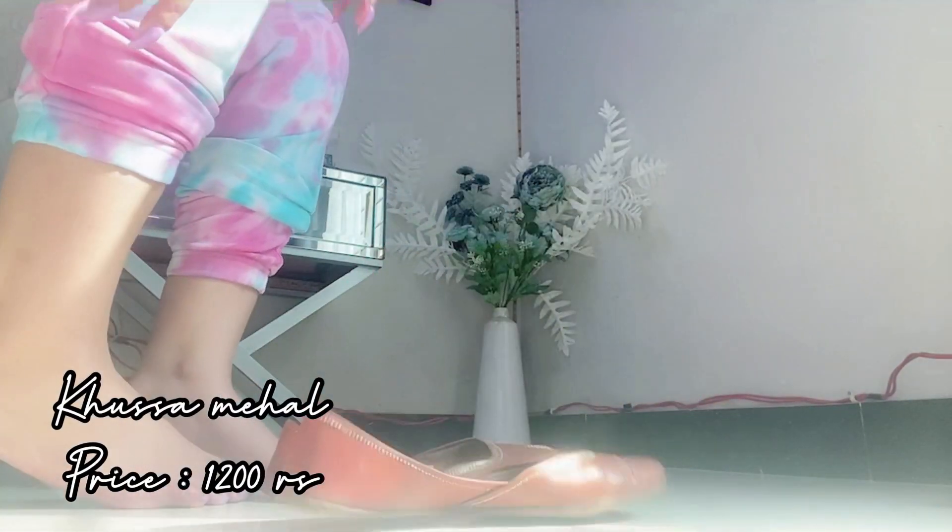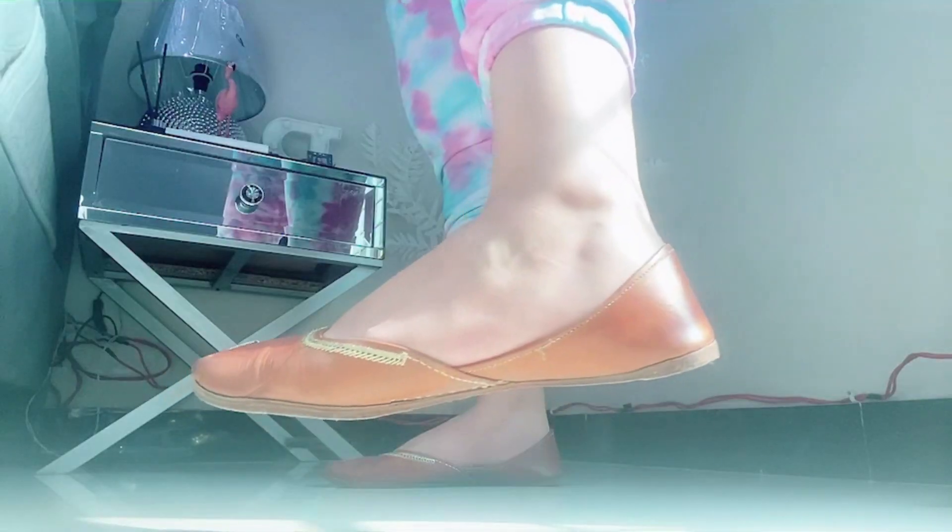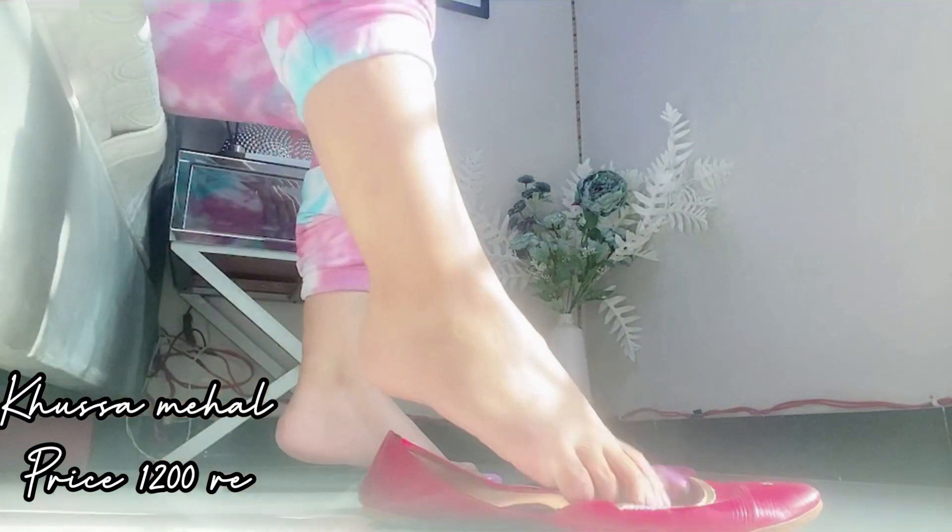The next I have is again this brown khussa, it's made from Khussa Mahal and it works with my outfits. The price is around 1200. I also have a similar pair in red color, again from Khussa Mahal, also priced at 1200.